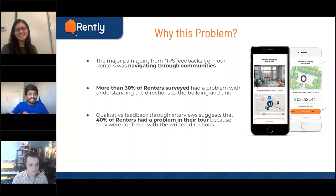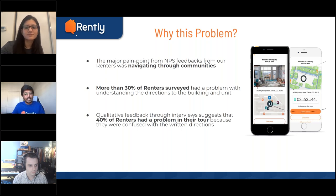Some renters go to the leasing office during office hours to find out where they need to go. But after leasing office hours and on weekends, they are helpless — they don't know who to talk to or what to do, and they end up taking too much time navigating and don't get enough time to actually look at the units. We also identified from renter interviews that amenities were really important to them, and they did not know how to get to amenities either.